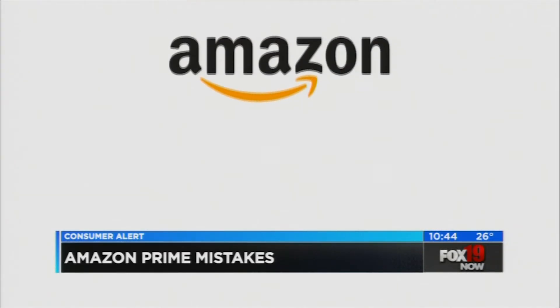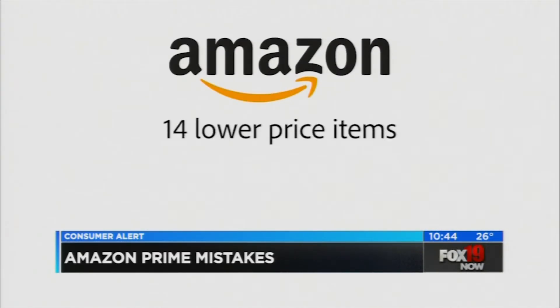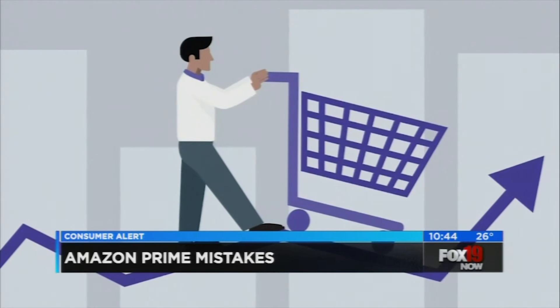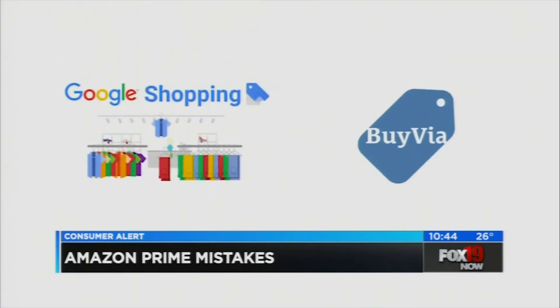A previous study from Cheapism found Amazon had lower prices on 14 items, while Walmart was lower on 12. The Simply Money point: before you buy anything anywhere, take a few seconds to do a price search using a site like Google Shopping or an app like Buy Via.